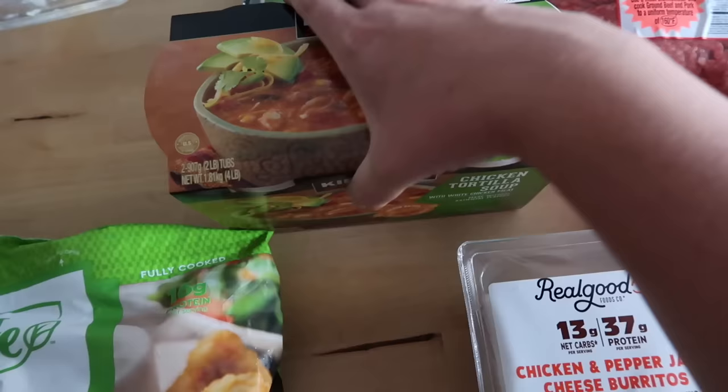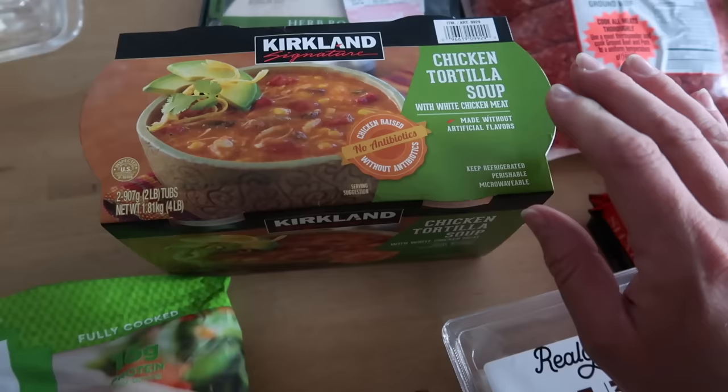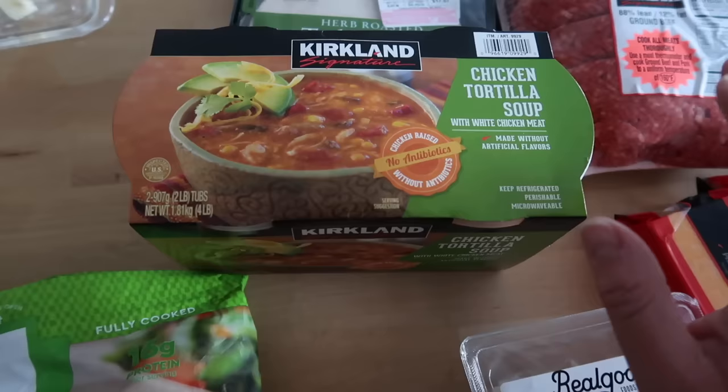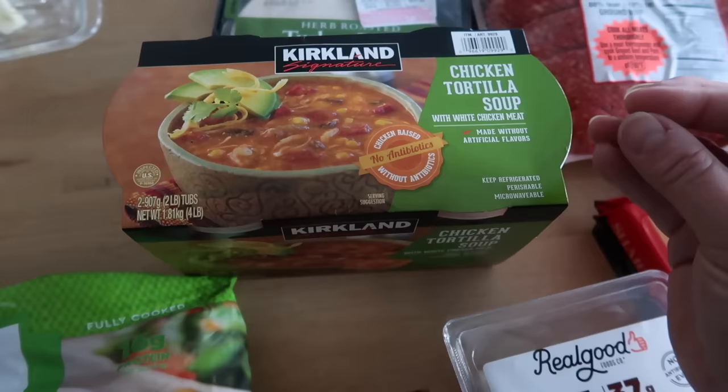This is one of my fall staples from Costco — the Kirkland Signature Chicken Tortilla Soup. You get two large containers of soup in this package. The best-by date is all the way into January, so I can keep them both in my fridge and easily have something ready to go, whether it's a quick weeknight dinner or grab and go. Just pour a container into a pot on the stovetop and serve it with some warm tortillas or fresh homemade bread. It officially hit below a 70-degree high this week in the South, so fall has arrived and I am ready for soup and chili season.